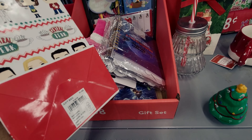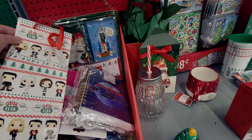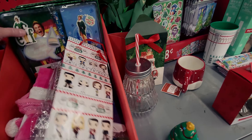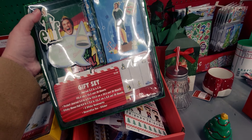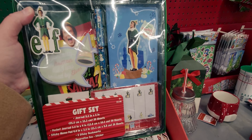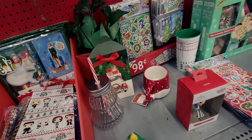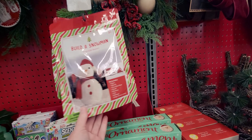Here are some gift bags — originally $1.48, so about 40 cents after 75% off. Then they have an Elf gift set for $5.98 originally, comes with a pen and some note tabs.